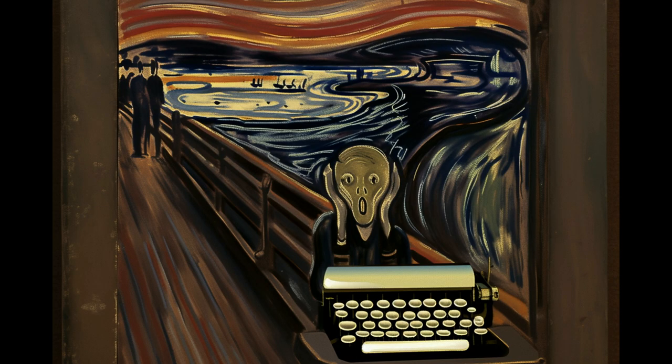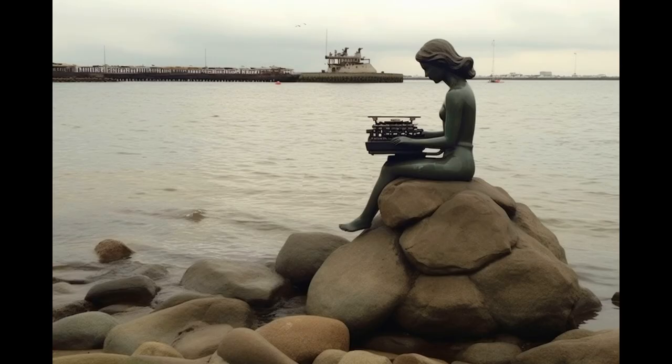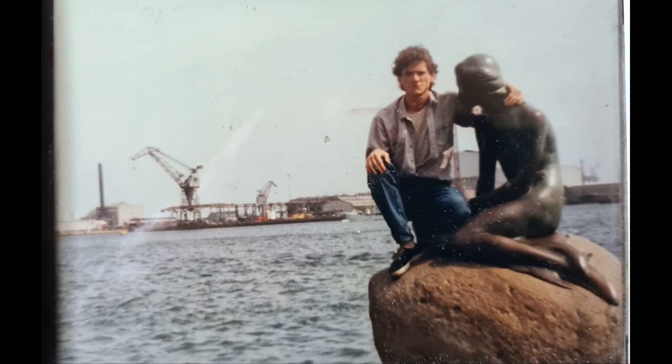And now some surrealism — The Scream from Edvard Munch, with the typewriter. This statue is The Thinker, but now he has a typewriter and he writes instead of thinking. Here is the Little Mermaid with the typewriter. I remember in the 80s I took a picture with her — I loved that picture very much, and I still have it with me.